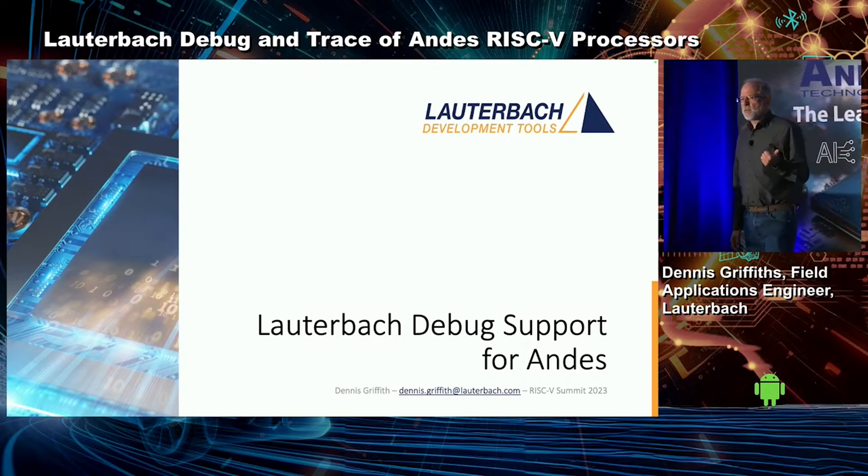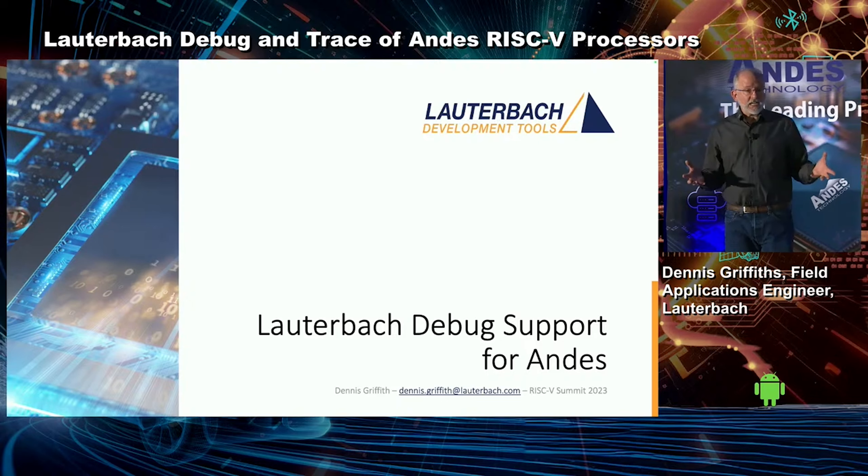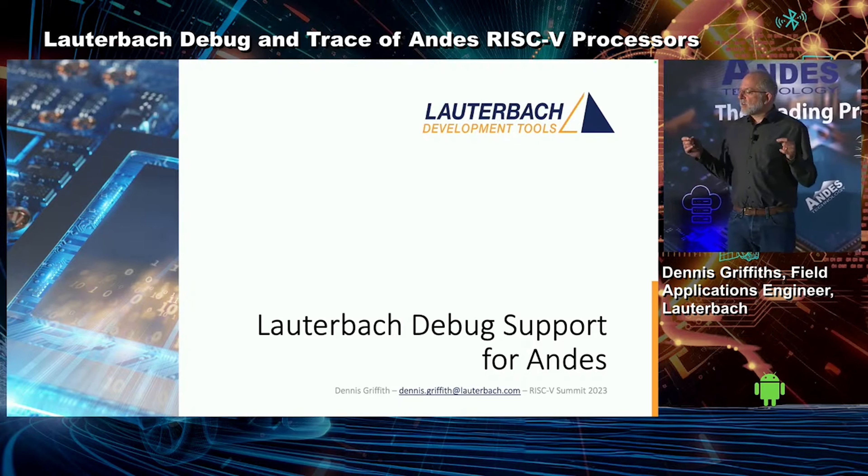I'm also going to talk about our tools and give you an overview — just some of the tools and some of the environments that you'll see our tools in, because as you're finding out, embedded is getting very complex.